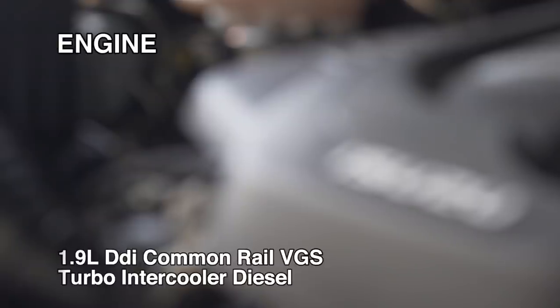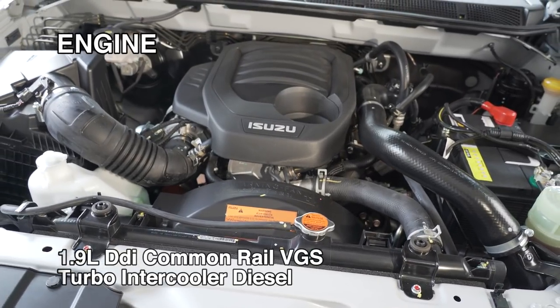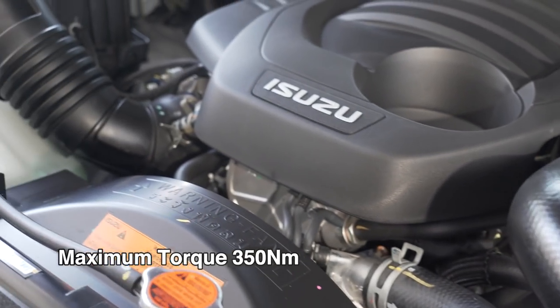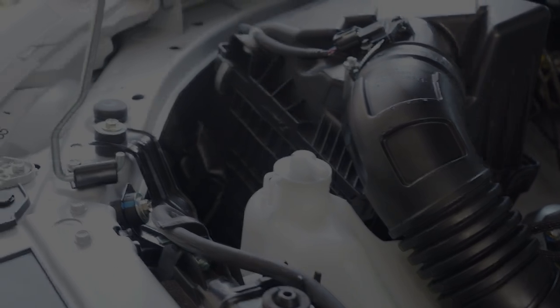This new 1.9L DDi Blue Power engine has a smaller displacement yet 10% higher engine output of 150 PS and 9% higher torque at 350 Nm, with flat torque from 1800 to 2600 RPM.